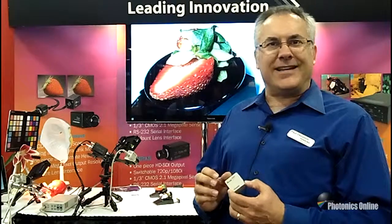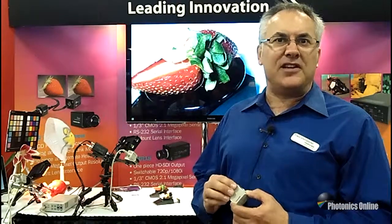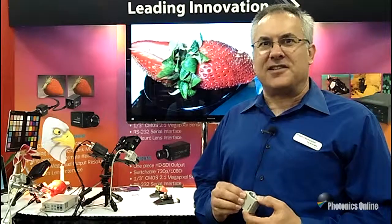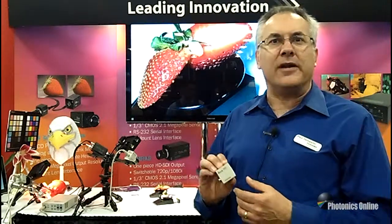The important thing about 3-chip technology is it gives you exceptional color capabilities for color accuracy for any critical application such as surgical imaging, medical, microscopy, scientific imaging, especially broadcast where small size and good colors are important.